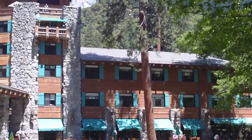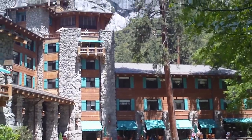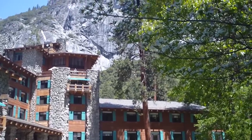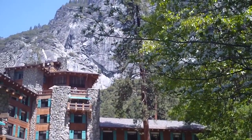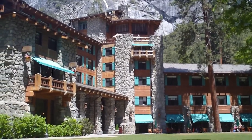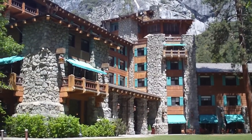Surprisingly, it looks to be perhaps cedar, but it's actually cement. They built it pretty much to be fireproof, and it apparently has worked. We have stayed here a couple times, but we're not staying tonight — we'll be in Curry Village.